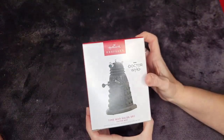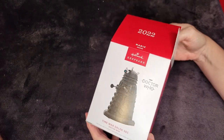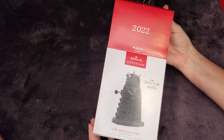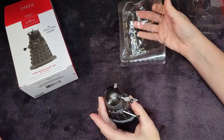This ornament was released in October of 2022. The Comic-Con one I had to order online — that was a harder one to get, but we got it.